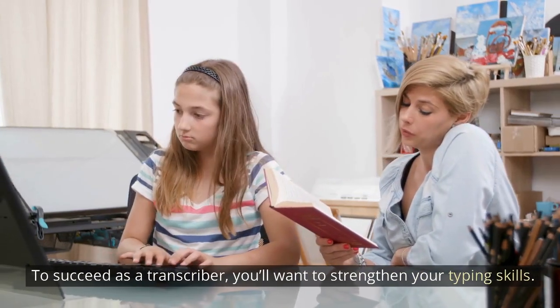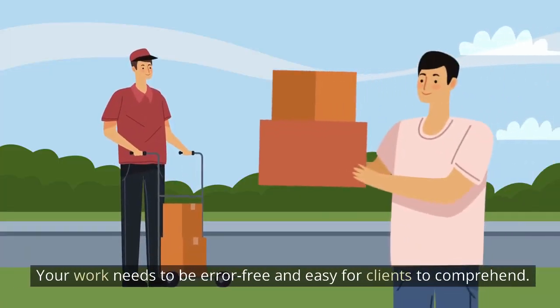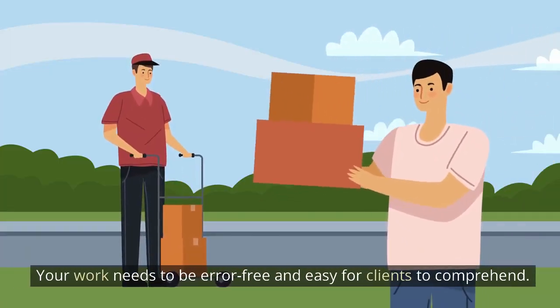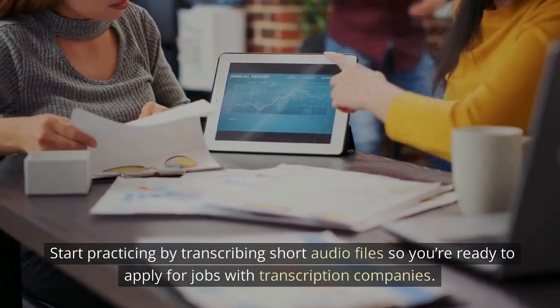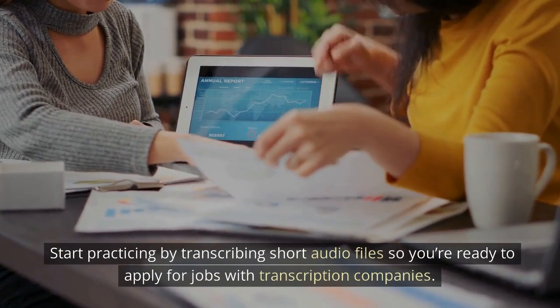To succeed as a transcriber, you'll want to strengthen your typing skills. Your work needs to be error-free and easy for clients to comprehend. Start practicing by transcribing short audio files so you're ready to apply for jobs with transcription companies.